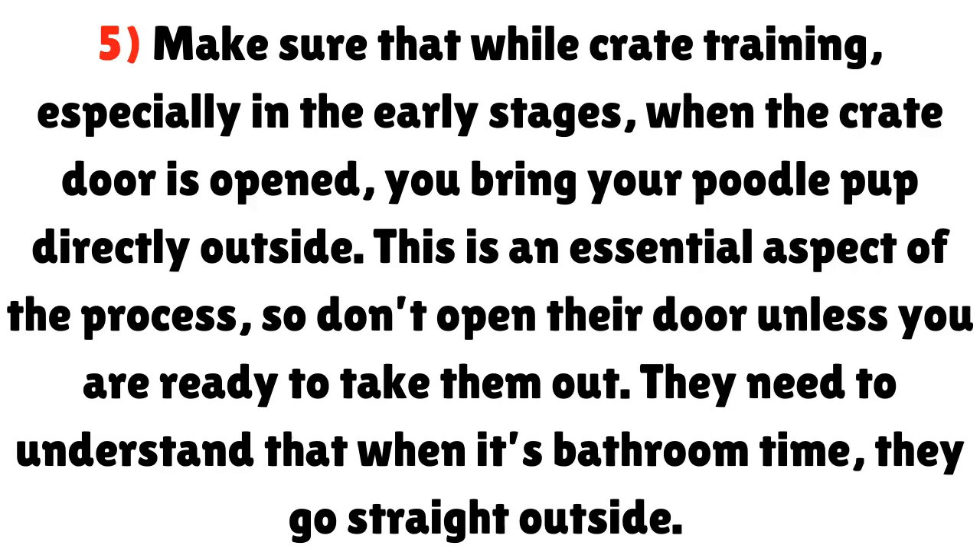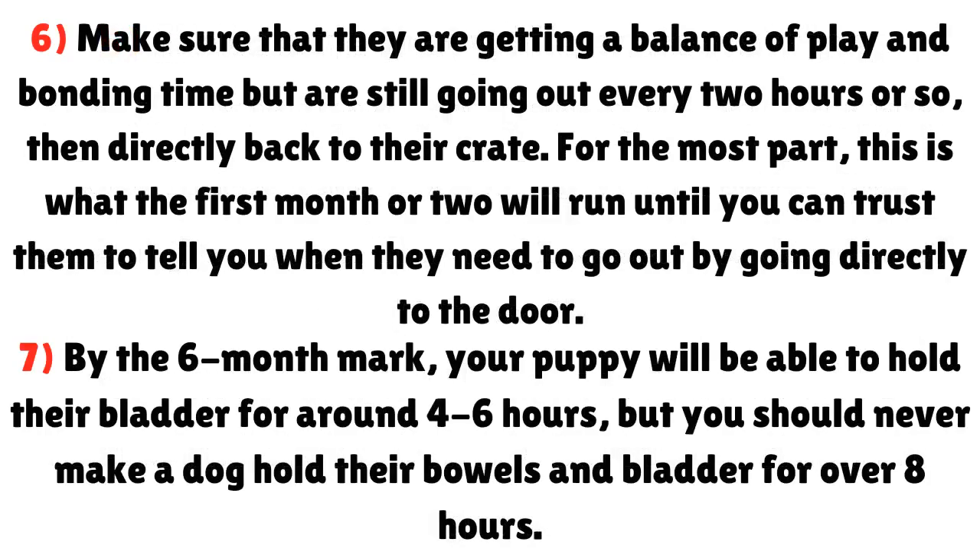They need to understand that when it's bathroom time, they go straight outside. Step 6: Make sure that they are getting a balance of play and bonding time, but are still going out every two hours or so, then directly back to their crate. For the most part, this is what the first month or two will look like, until you can trust them to tell you when they need to go out by going directly to the door.